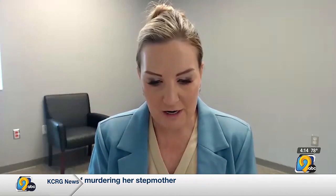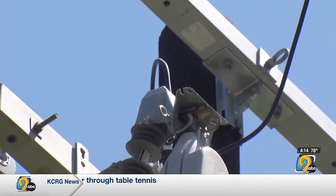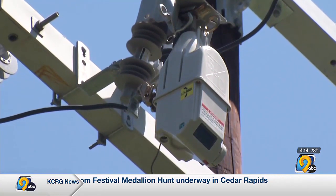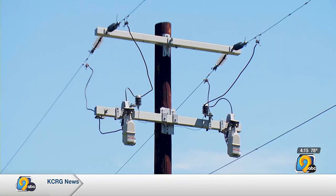What do you want MidAmerican customers to know about how these TripSavers will impact them? We find that they will be very beneficial to our customers in terms of avoiding issues like a tree branch hitting a line or a lightning strike. A lot of the events that occur on our system are temporary in nature, and oftentimes with just a little bit of time and that initial interruption, we are able to restore safely without causing an extended interruption. Customers will see the blink, but then if the TripSaver is able to restore, it will do that and prevent that longer outage.